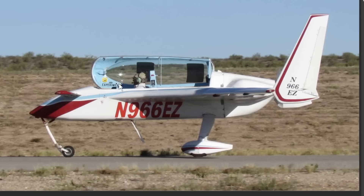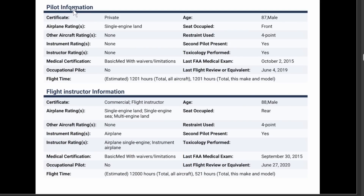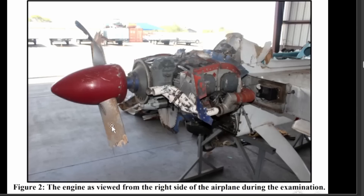Given the way these aircraft are arranged, there wasn't much the instructor could do from behind. Pilot information: 87-year-old male; the instructor was 88. Age certainly plays a part in surviving a crash like this. They did have solid flight time in this aircraft.